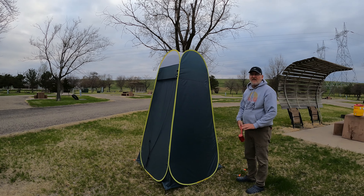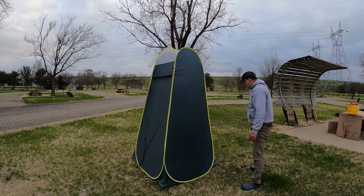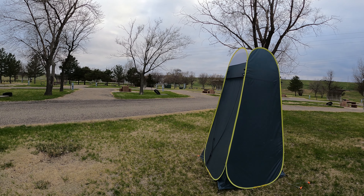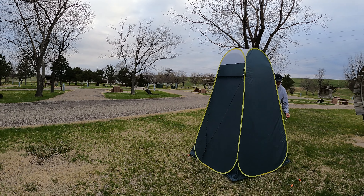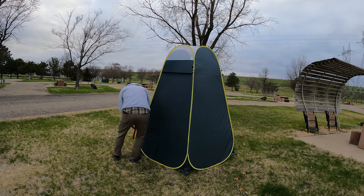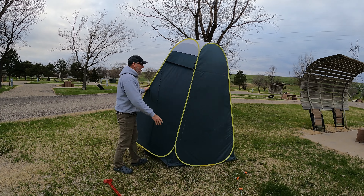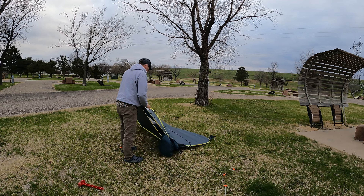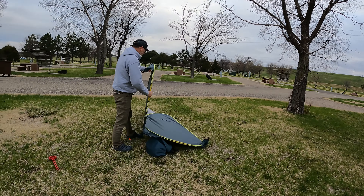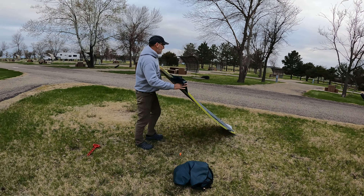We know the campground host — they're back again this year, real nice people. It's right on the Missouri River below the Big Bend Dam — it's like a 26-mile bend of the Missouri, so it's usually always windy here. The showers were so nice after being surprised by no showers and no bathrooms at the previous campgrounds, which was exactly why we had booked those.